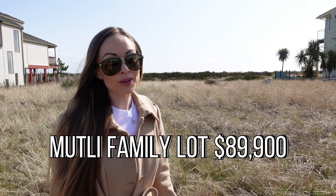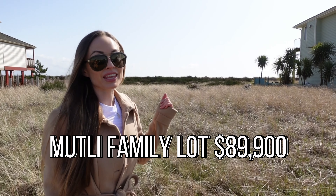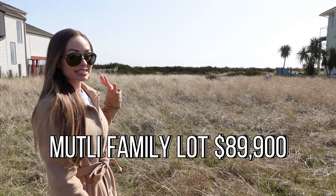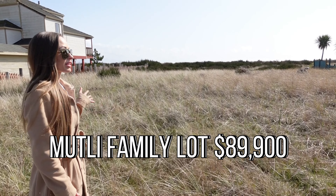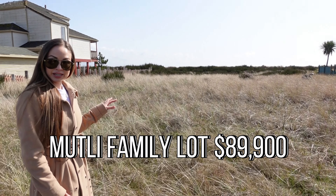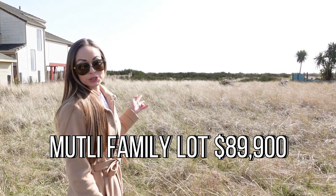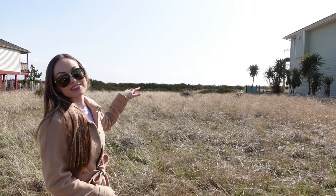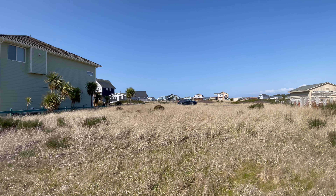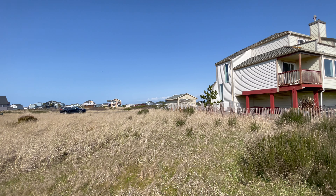Welcome to 1451 Southwest Ocean Crest Avenue here in Ocean Shores, Washington. This vacant lot is now available and it is zoned multi-family — it's just under a quarter of an acre. If you build up at least two to three stories, you will have an amazing view of the ocean just on the other side of the jetty.